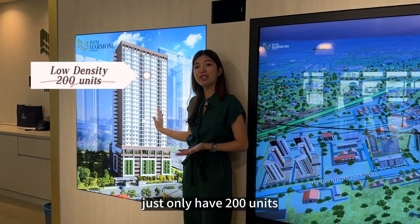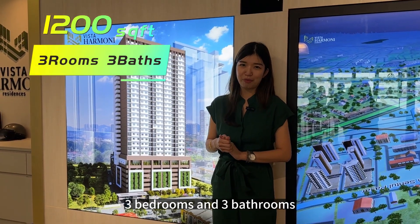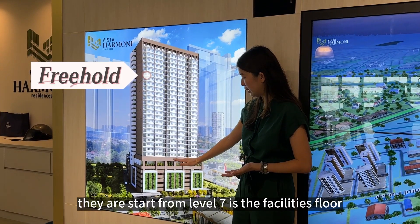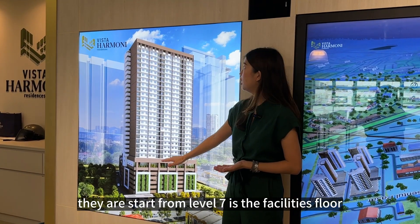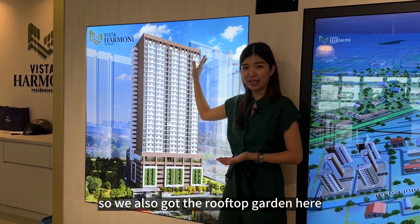It only has 200 units and just one unit type: 1,002 square feet, three bedrooms and three bathrooms. Vista Harmony is a freehold property. The facility floor starts from Level 7, and the highest floor is Level 30. There's also a rooftop garden here.